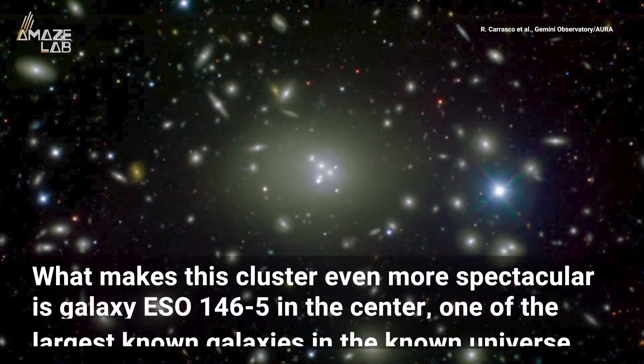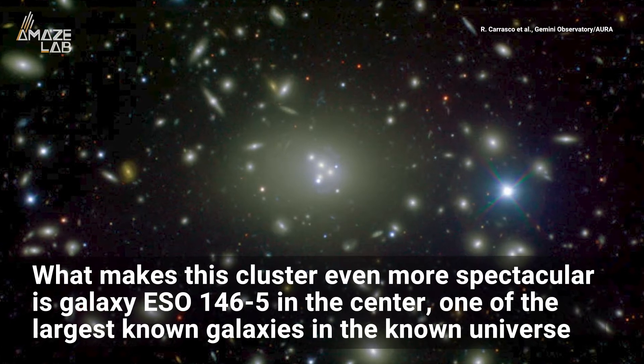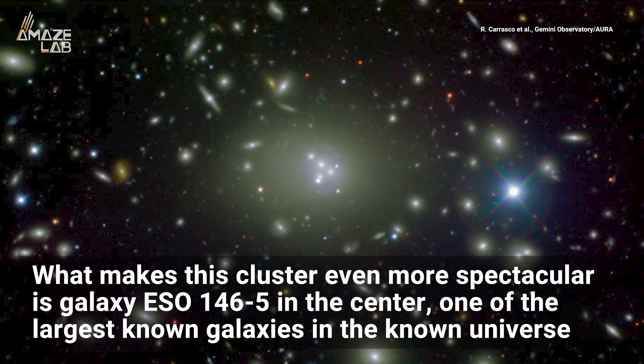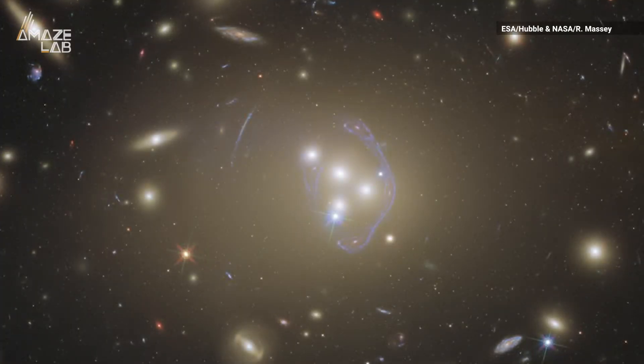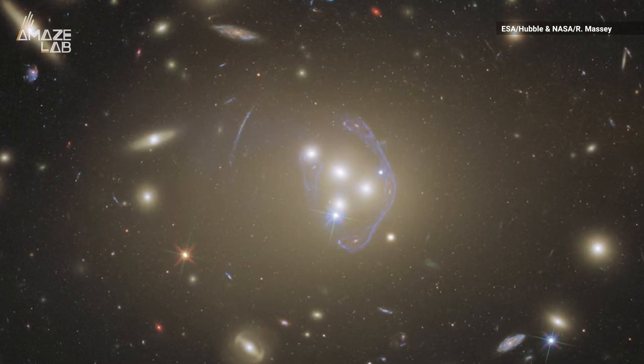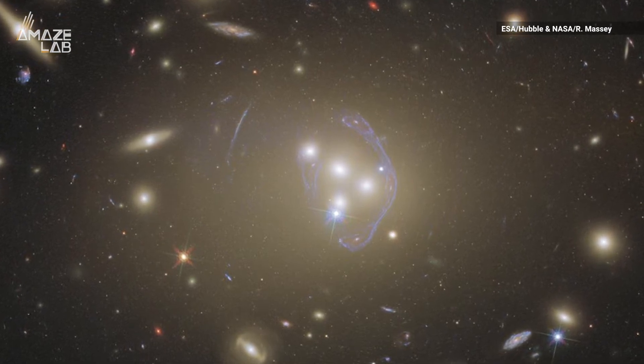What makes this cluster even more spectacular is galaxy ESO 146-5 in the center, one of the largest known galaxies in the known universe. This elliptical galaxy is thought to have an extremely strong gravitational lensing effect, as evidenced by its uneven blue halo.